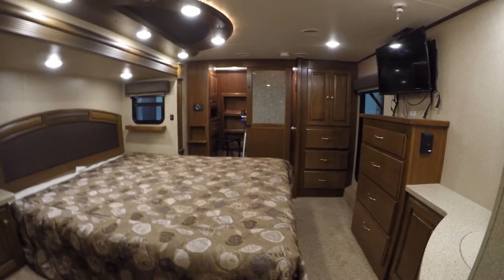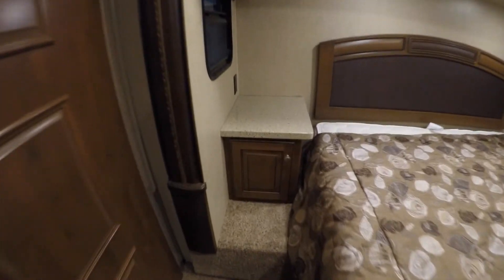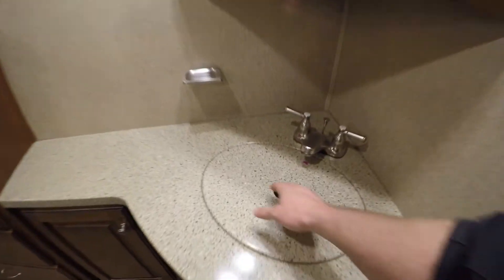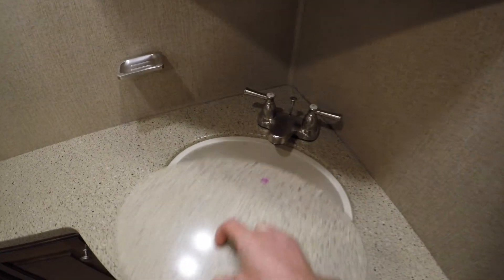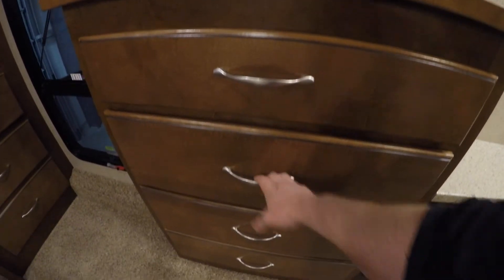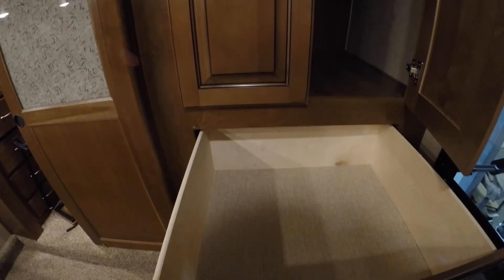Then we've got our bedroom. Lots of room in here for changing. Storage on the side here. You've got a plug-in up in the corner. Got your sink. Corner medicine cabinet. Another TV set. Lots of drawers. You get the idea. Then you've got a window here to make this room feel a little bigger. More storage up front, more big drawers — those are nice and big.